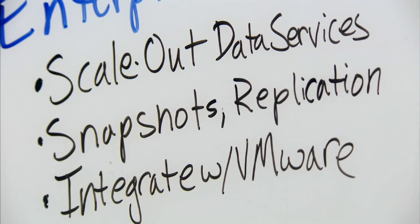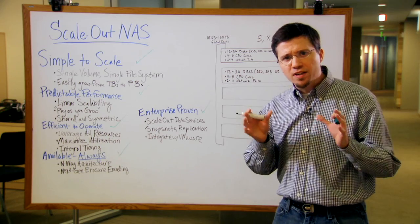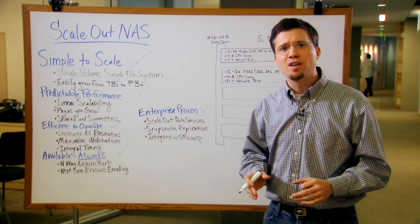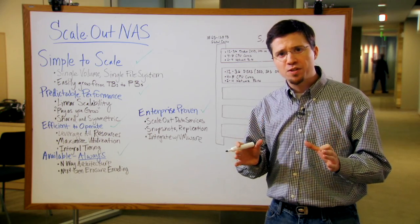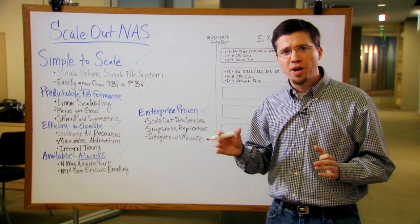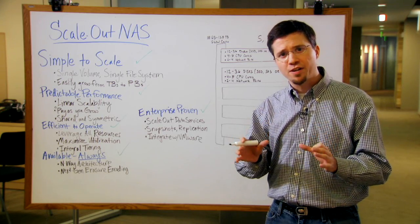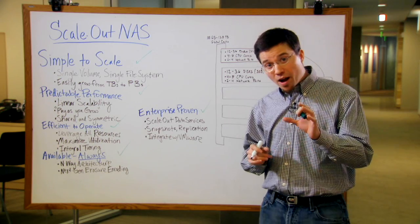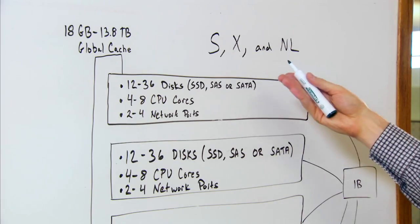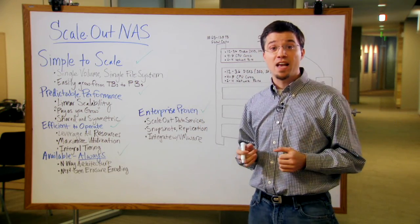And finally, this needs to be proven for enterprise environments. Snapshots, quotas, replication — the things I do on a regular basis — I want them to work in a scale-out fashion. I want to know that this has been safely deployed in enterprise environments all over the world, and that this is an architecture I can invest in regardless of where my business gets to. Now I can walk you through the Isilon architecture and how it relates to scale-out NAS, but honestly, I think I just have.